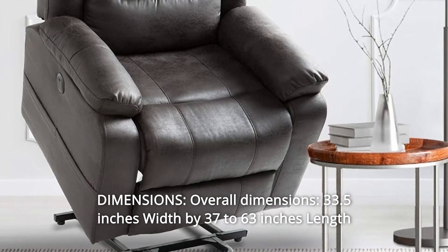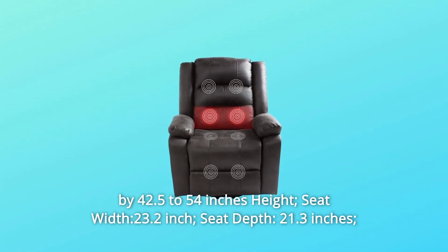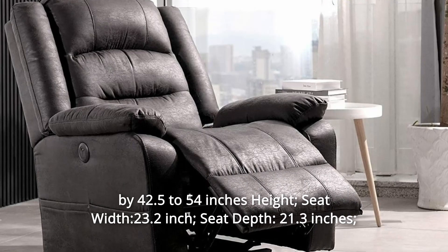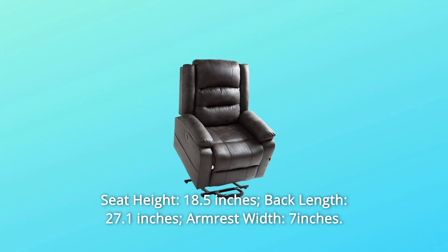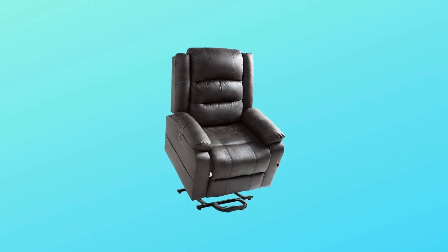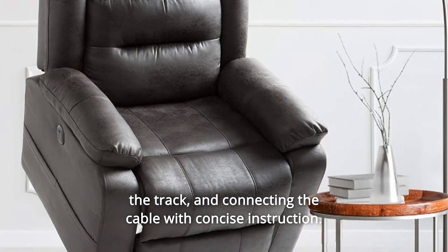Number 8: Dimensions — overall dimensions: 33.5 inches width by 37 to 63 inches length by 42.5 to 54 inches height. Seat width: 23.2 inches, seat depth: 21.3 inches, seat height: 18.5 inches, back length: 27.1 inches, armrest width: 7 inches. Number 9: Easy Assembly — only need to connect the parts by sliding into the track and connecting the cable, with concise instructions.